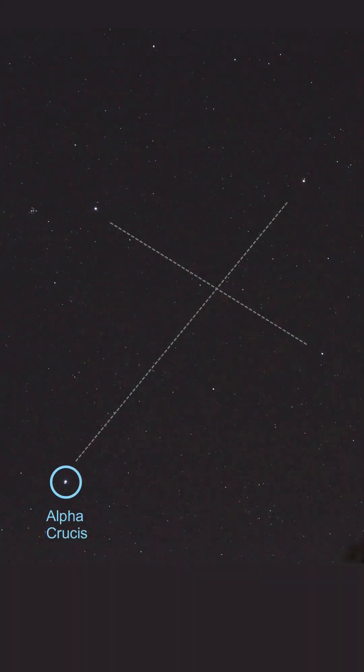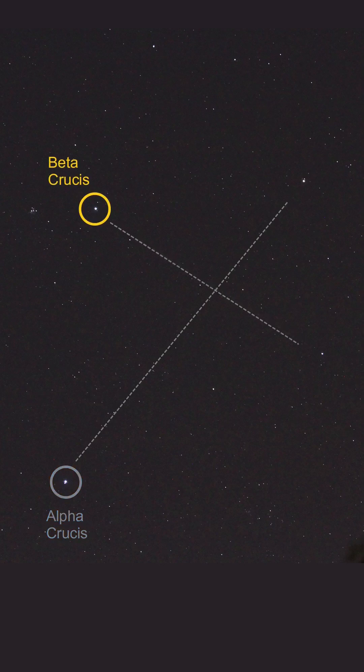In this case, it's 321 light years from Earth. Beta Crucis is located 280 light years from Earth, and it's a triple star system where the stars are very close together.